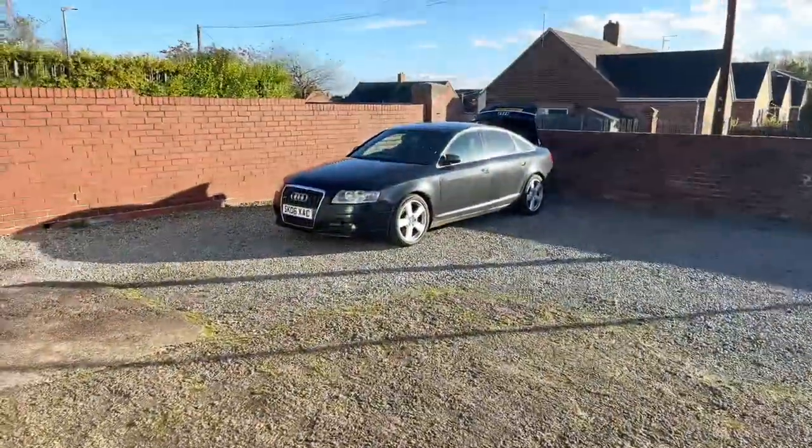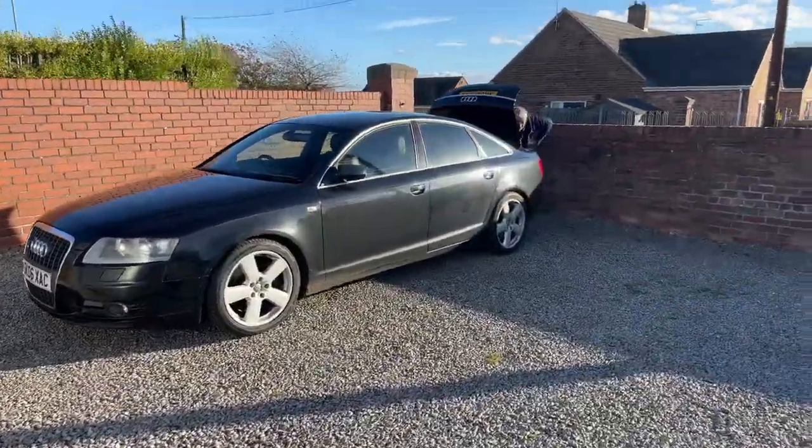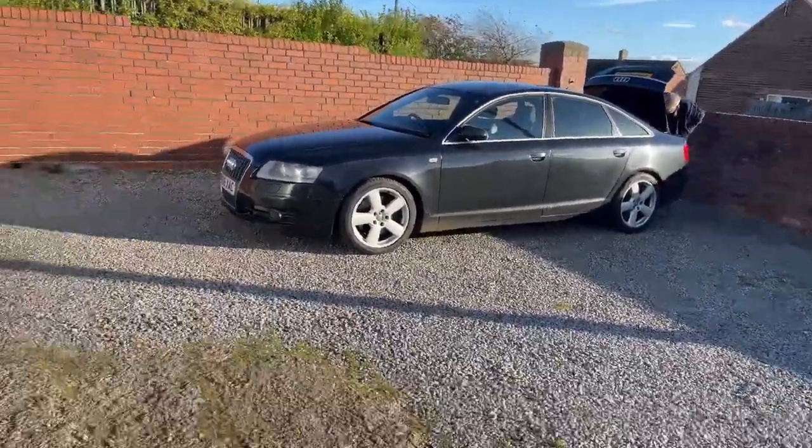We're outside - this is my A6 and there's Simon sorting it out. I've done a deal with Simon, because if you remember this time last year I had a vehicle - I don't know if you've watched the channel then - but we'll open this door and find out.